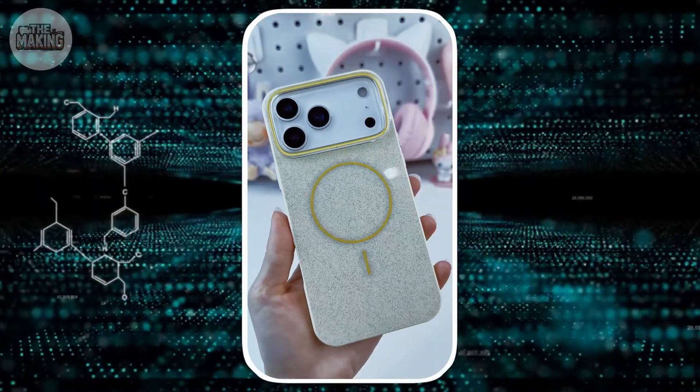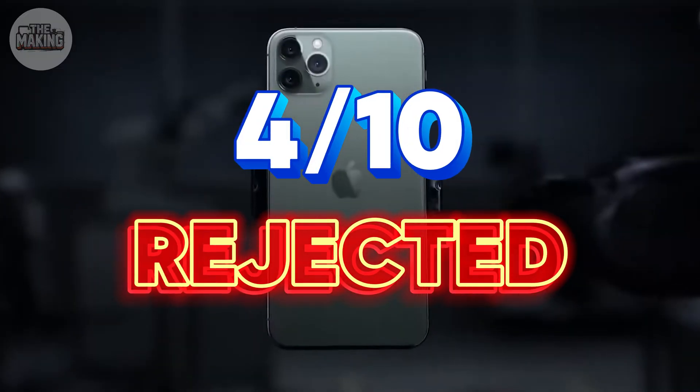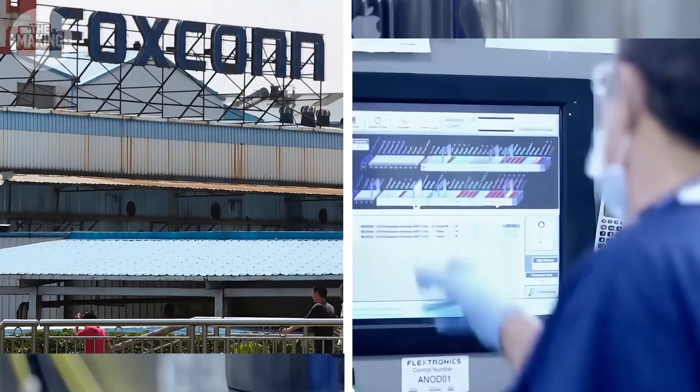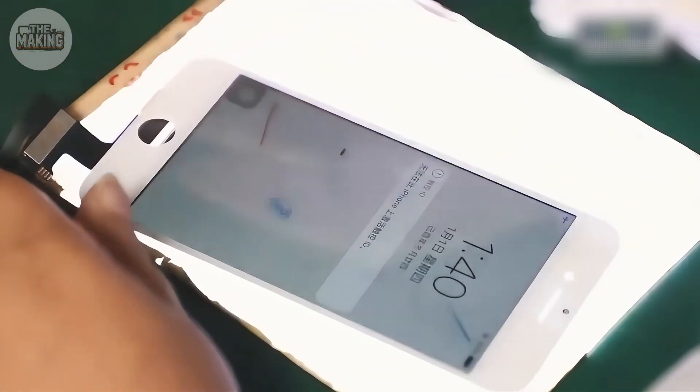If true, that means for every 10 sensor sets manufactured, four get rejected. At an estimated $65 per 48 megapixel sensor, Apple could be paying $195 just for the raw silicon — before assembly, before testing.